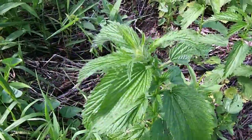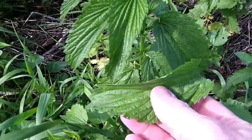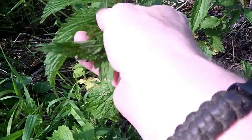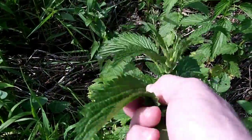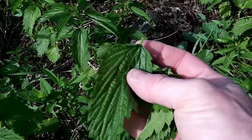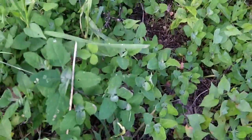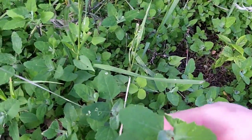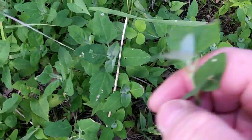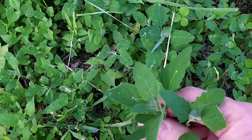Looks like we've got some good stinging nettle here. I think we'll harvest some of this — we'll be able to add that to the soup. Found some lamb's quarters here. I think I'm going to add that to the soup as well.